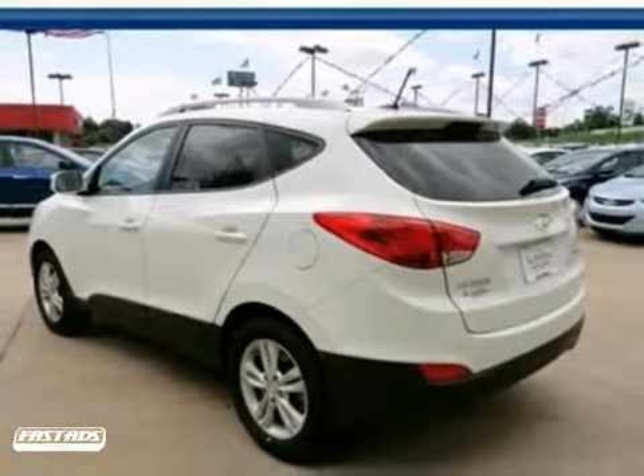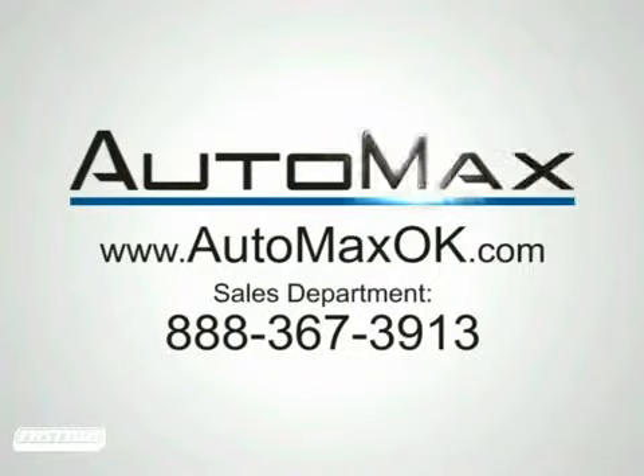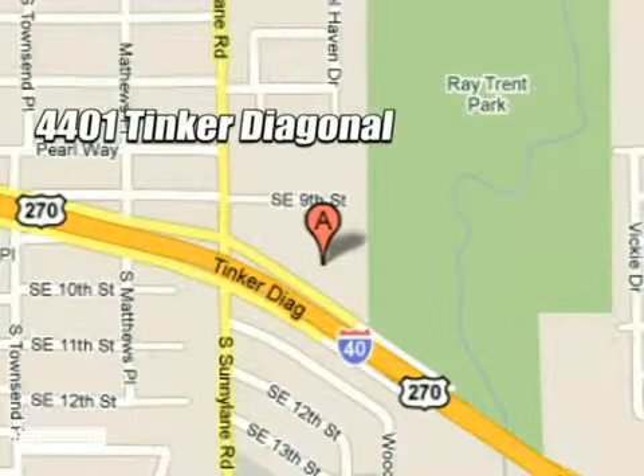So come in, take a test drive today. We work hard to serve our customers and to cultivate long-lasting relationships. Visit AutoMax Hyundai Dell City today at 4401 Tinker Diagonal in Dell City, Oklahoma.